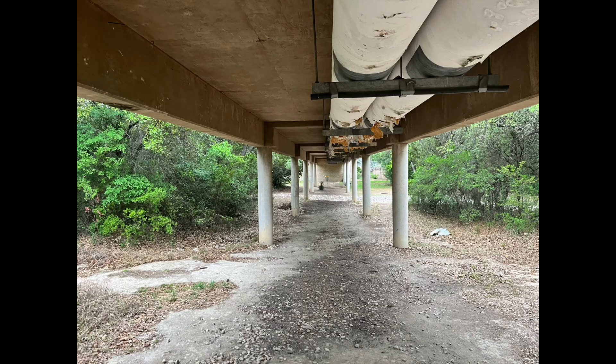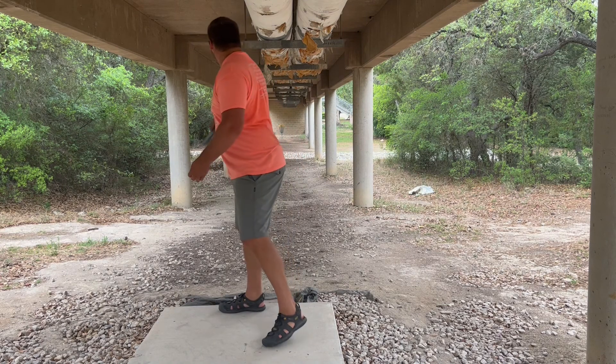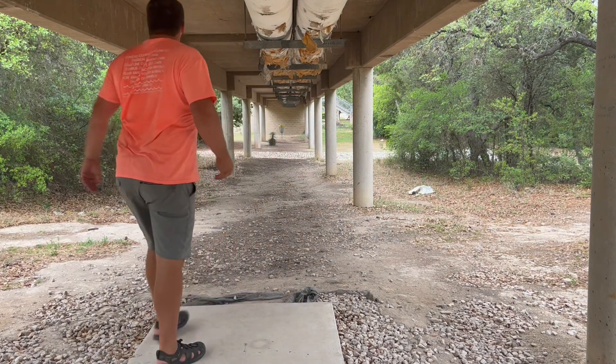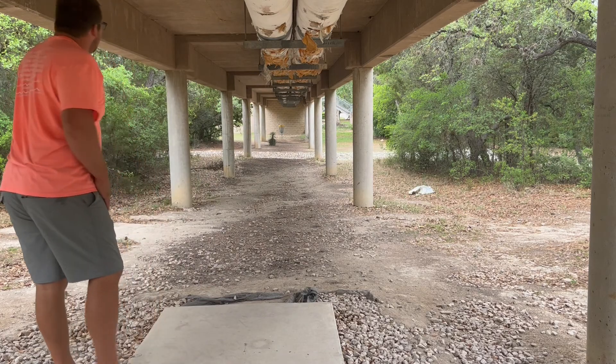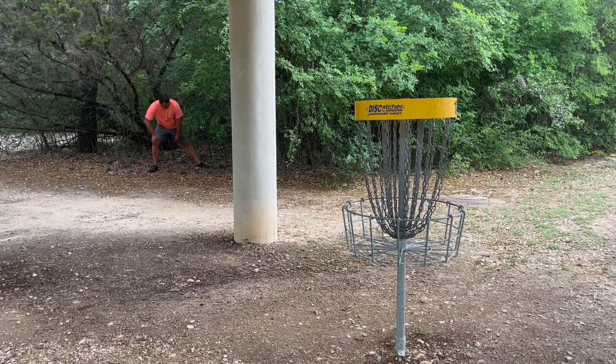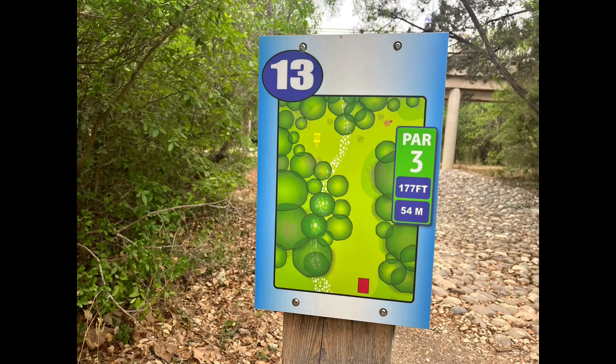Hole twelve is probably the most creative hole. I love the way they use the property on a few of these shots with what's already there — the buildings and all. We're actually underneath a bridge where people are walking. I threw a Pilot and it hyzered out a little too early and was not able to make that straight shot.